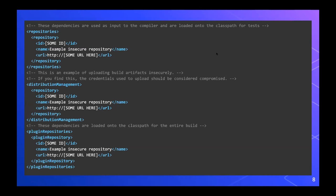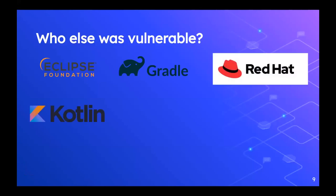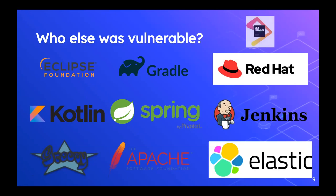When I started looking for this, I asked: who else is vulnerable? What I found throughout the course of this research was that this vulnerability was very widespread and impacted a lot of very popular projects. Here are some examples: the Eclipse Foundation, Gradle, Red Hat, the Kotlin Project, Spring, Jenkins, the Groovy Project, the Apache Software Foundation, Elasticsearch, JetBrains. I found these vulnerabilities in all of these projects' code.